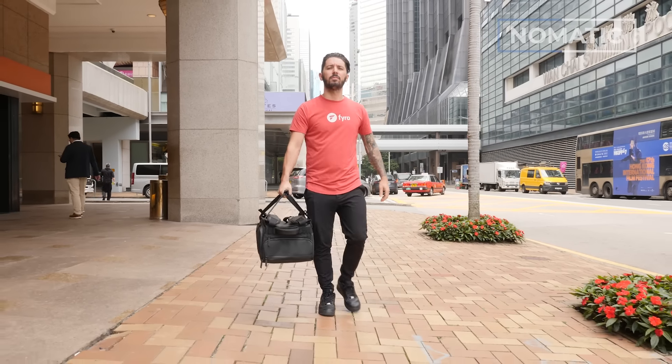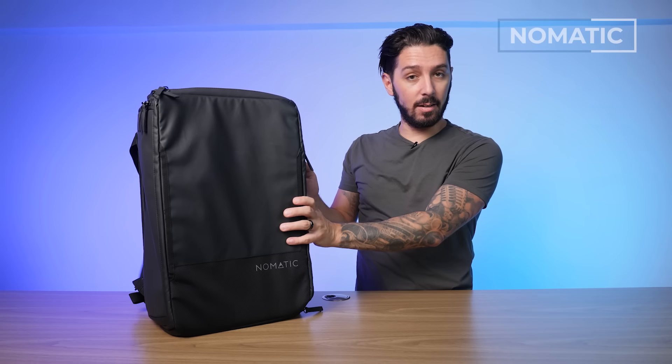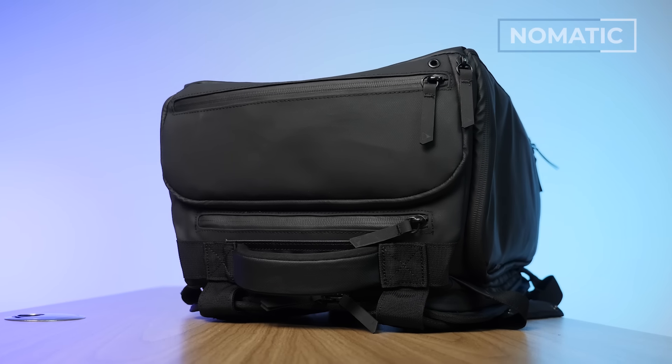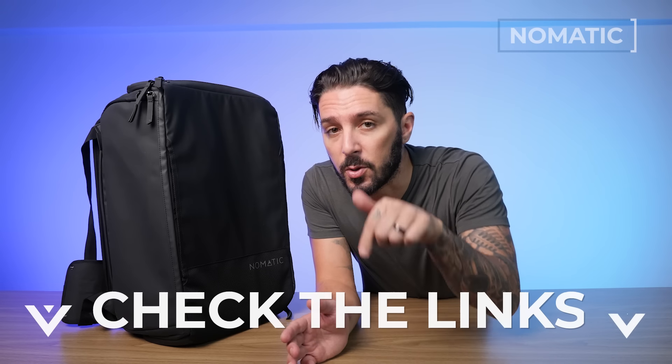It's got great organization for international travel, especially this side admin pocket, plus a shoe compartment — great if you're traveling with a couple of pairs of shoes or on a business trip. Overall it has a very businessy, albeit boxy, aesthetic. Because the zippers are PU-coated and the material is tarpaulin, it's highly weather resistant. Nomadic is a controversial backpack company — you're either going to love them or hate them. Check the description below for a link to our full Nomadic travel bag review.